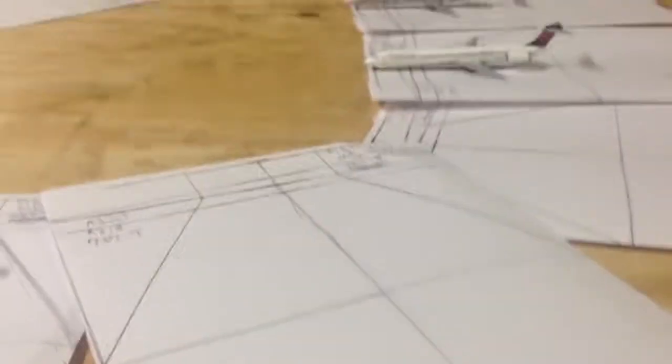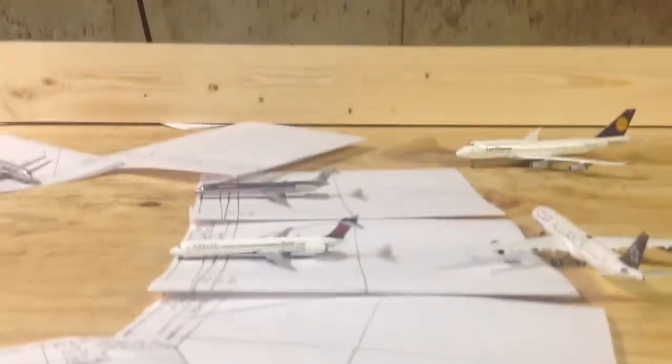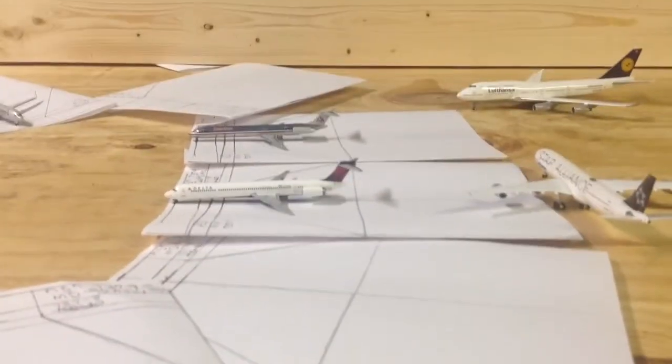I'm going to leave you with a tail view of the American and Delta. That's a mini update — triple model review. I'll see y'all later, bye.